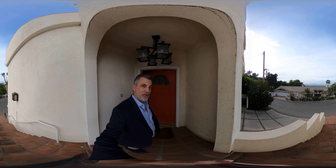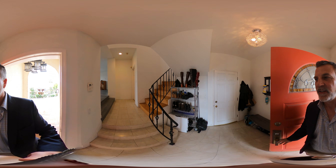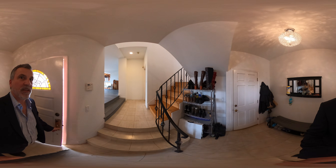Hey there, Todd Jones here. I want to show you my new listing in Studio City on Laurel Crest Drive. We've got some great videos for you to look at the outside, but I just want to take you on the inside.